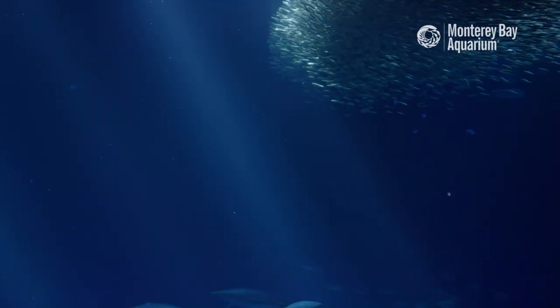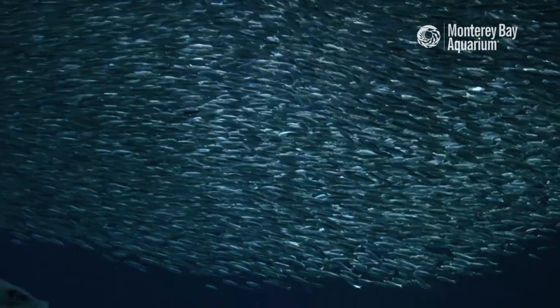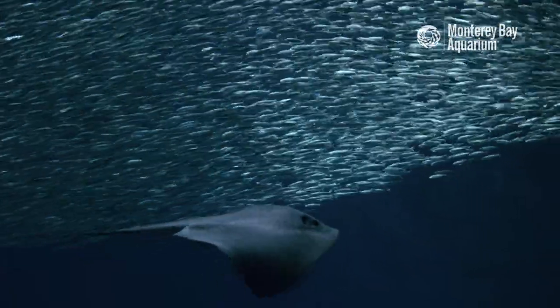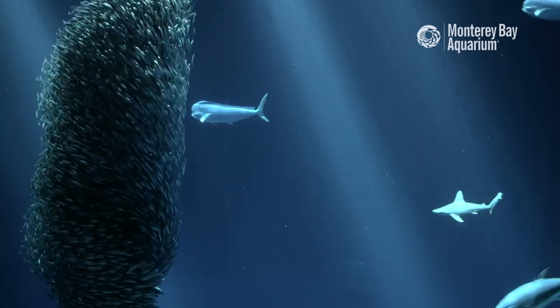Many species of fish tend to school together so they have each other. If they're out in the endless oceans there's no rocks or kelp to hide behind — all they have is each other. And so if they can stick together, whether they're sparsely distributed or very tightly packed, they have a higher success of staying alive.